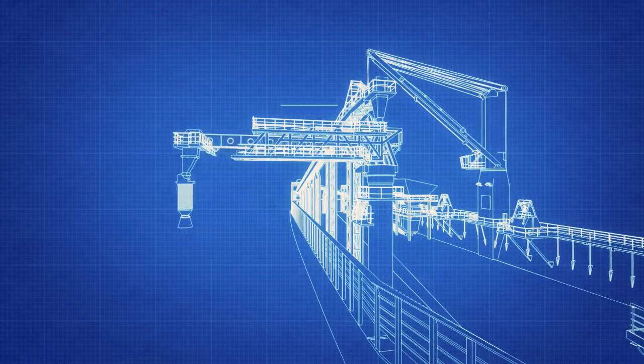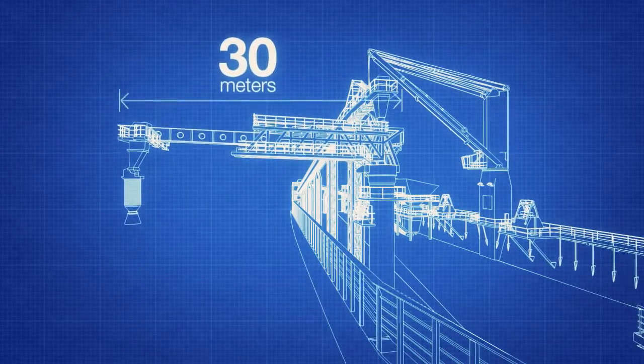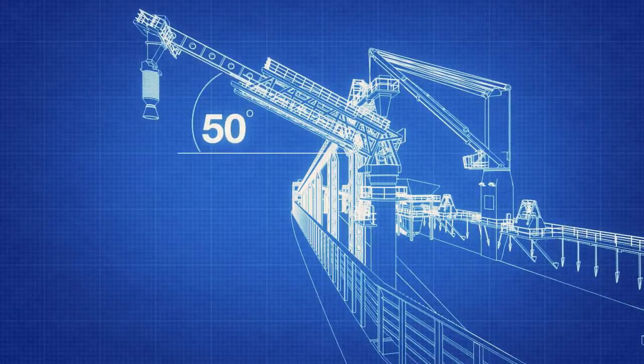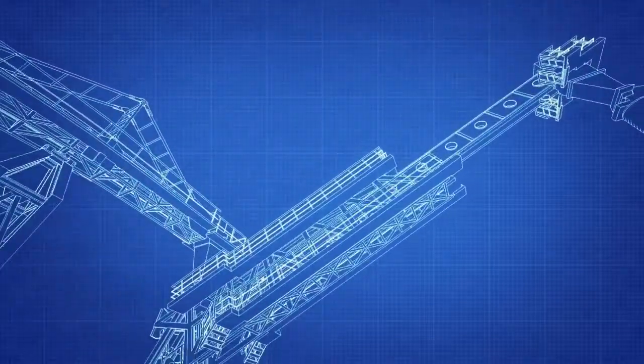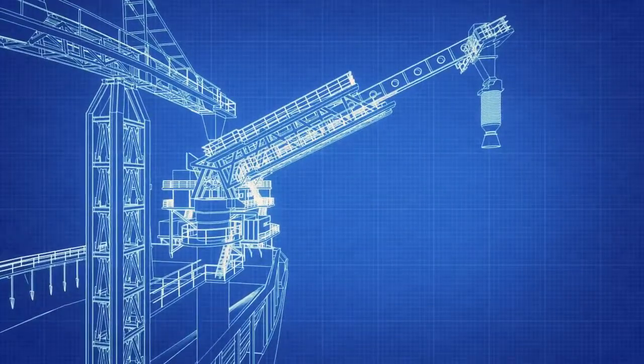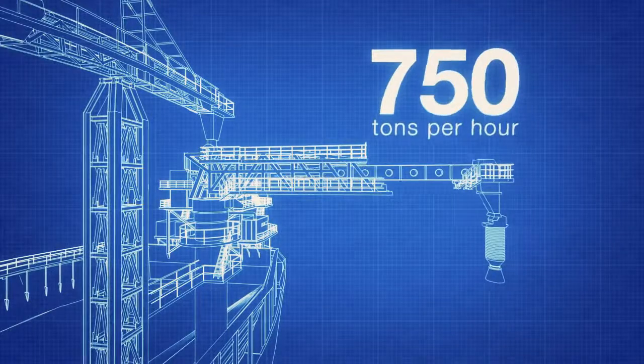Maximum outreach is up to 30 meters, tilt angle is up to 50 degrees, and the system is designed for a capacity of 750 tons per hour.